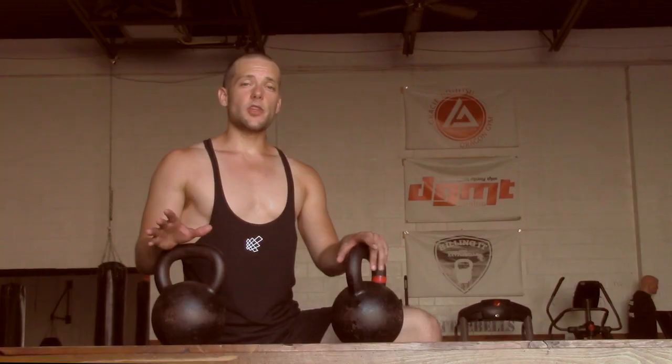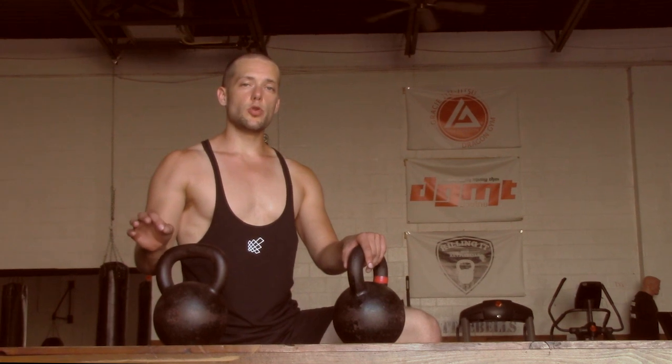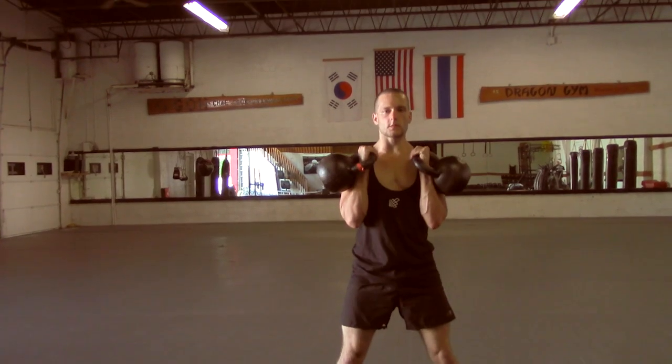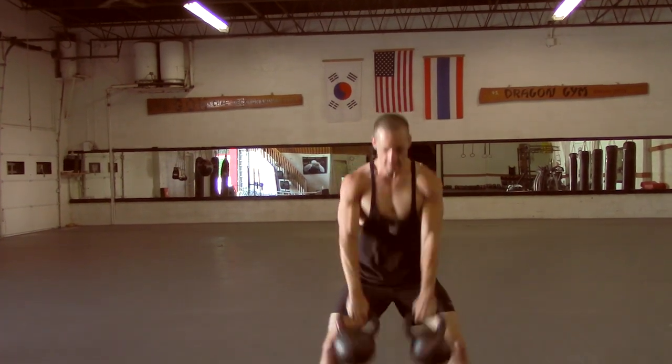But when you're good with that and you want to be aggressive about chasing strength, you need to move on to moves like the front squat and double clean and press, which are going to allow you to move a greater amount of load and add more intensity to your workouts.